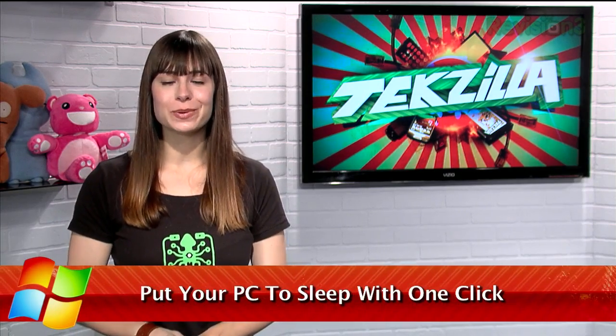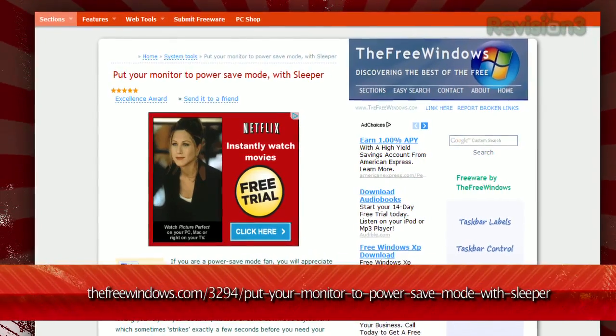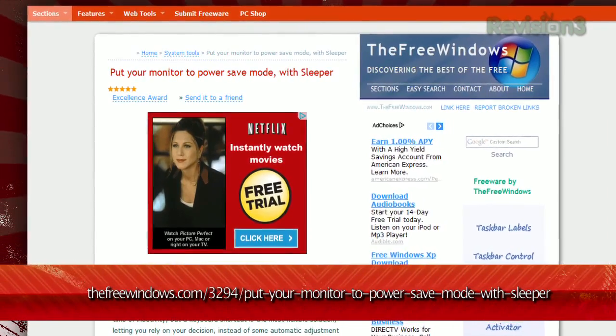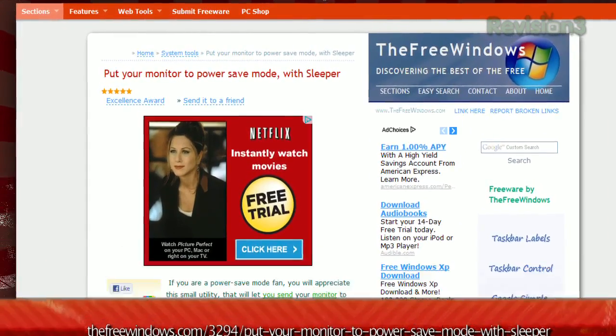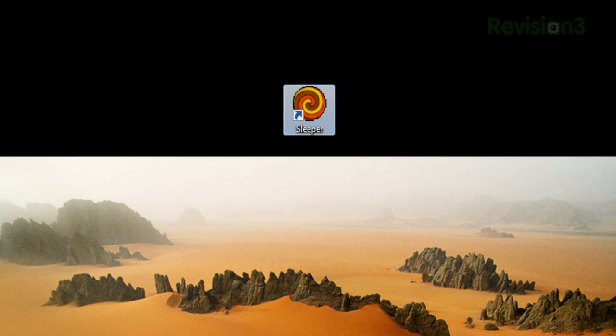Generally speaking, it's a good idea to put your computer to sleep when you're not using it. But instead of going through your Windows Start menu to find that sleep button, I have a much quicker way. It's an app called Sleeper, available at thefreewindows.com. There is no installation necessary and there aren't even any settings. In fact, just running the app will put your display to sleep immediately.